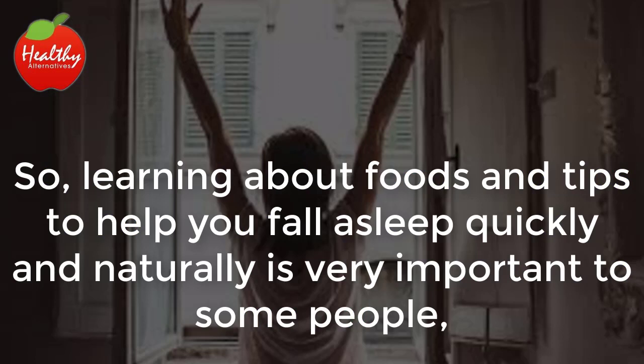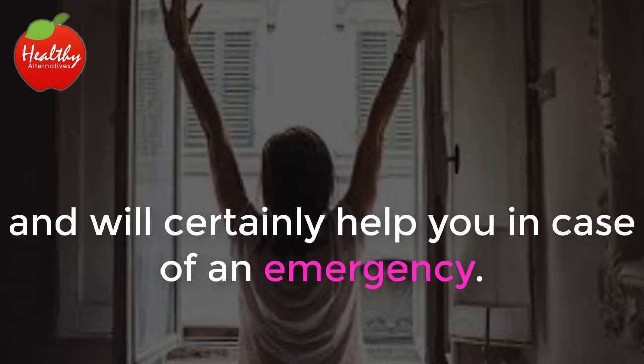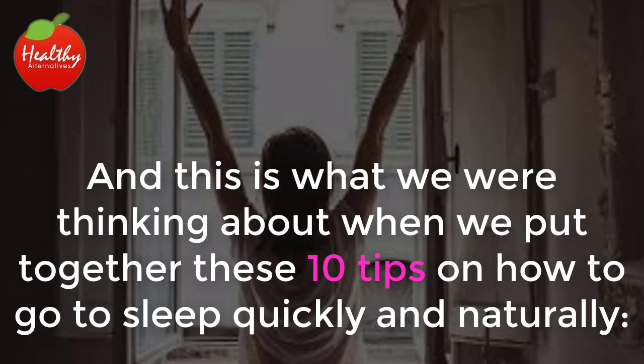So learning about foods and tips to help you fall asleep quickly and naturally is very important to some people and will certainly help you in case of an emergency. And this is what we were thinking about when we put together these 10 tips on how to go to sleep quickly and naturally.